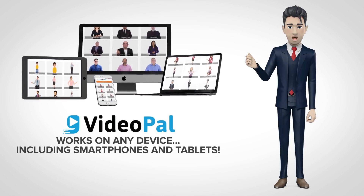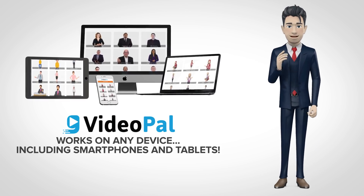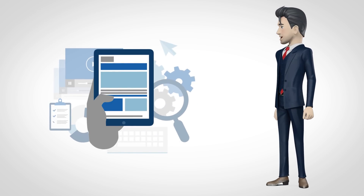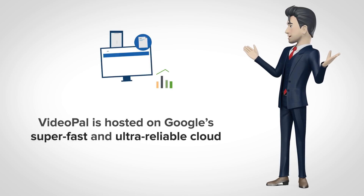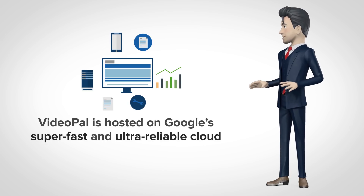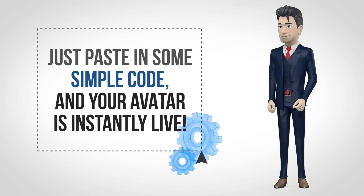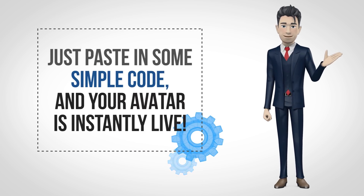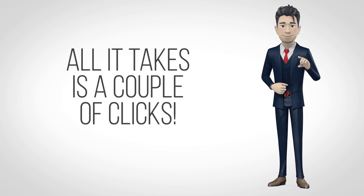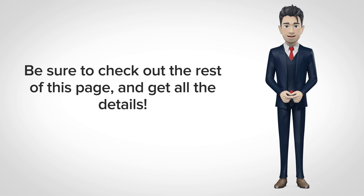VideoPal works on any device, including smartphones and tablets. Regardless of the device, platform, or browser that your visitors are using to view your site, VideoPal works seamlessly across the board. Make no mistake, this futuristic app is a certified game-changer. And since VideoPal is hosted on Google's super-fast and ultra-reliable cloud, you can rest assured that your avatars will always be on the job 24-7, 365. VideoPal integrates with any existing website — just paste in some simple code and your avatar is instantly live. And to use VideoPal on other sites' content, all it takes is a couple of clicks. It's fully automated and loaded with highly customizable features.